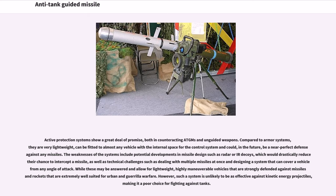Active protection systems show a great deal of promise, both in counteracting ATGMs and unguided weapons. Compared to armor systems, they are very lightweight, can be fitted to almost any vehicle with the internal space for the control system, and could in the future be a near-perfect defense against any missiles. Weaknesses include potential missile design developments such as radar or IR decoys, which would reduce the chance to intercept, as well as technical challenges such as dealing with multiple missiles at once and covering a vehicle from any angle of attack. While these may be answered — allowing for lightweight, highly maneuverable vehicles strongly defended against missiles and rockets, well-suited for urban and guerrilla warfare — such a system is unlikely to be as effective against kinetic energy projectiles, making it a poor choice for fighting against tanks.